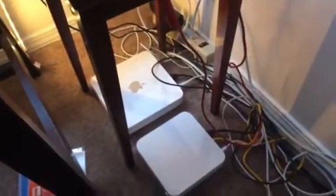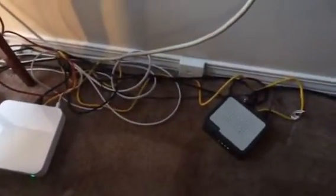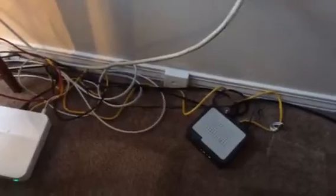We've got a Western Digital My Passport 2 terabyte external hard drive, the Belkin USB hub, and down here we've got an Apple Time Capsule and an Airport Extreme, and then this is the cable modem.